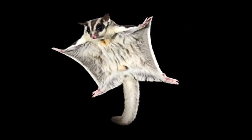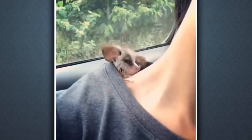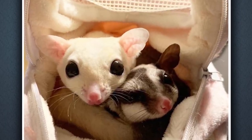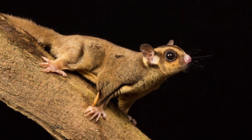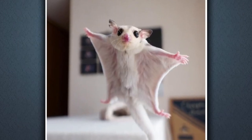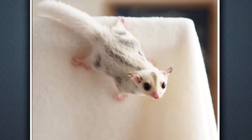But it's not just their physical beauty that makes sugar gliders so captivating. These social creatures are known for their playful and affectionate personalities, and they form strong bonds with their owners. They love to play, climb, and explore, and their energy and enthusiasm are contagious. Overall, the beauty of sugar gliders lies not just in their appearance, but in their unique abilities and endearing personalities — truly one-of-a-kind creatures that are a joy to behold and a delight to interact with.